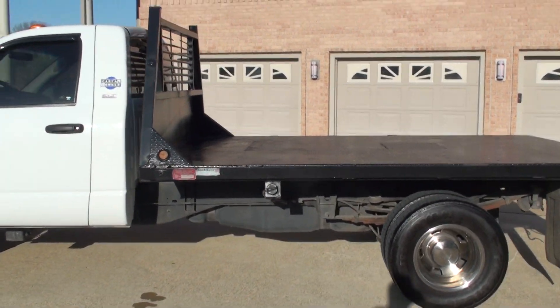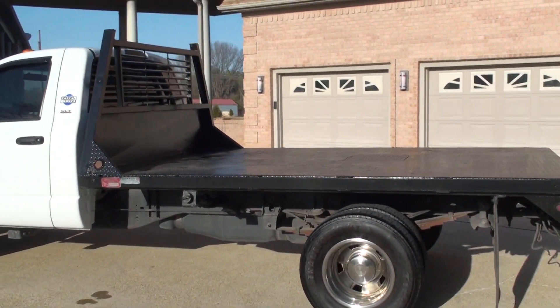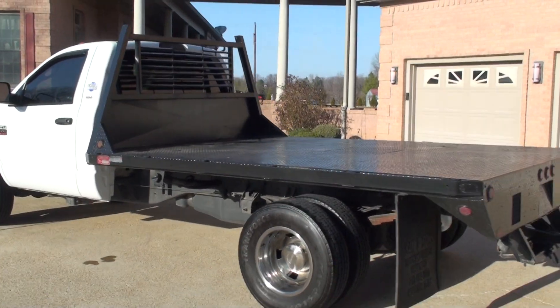It does have a flat bed on it — 12 foot long, 8 foot wide, heavy duty.